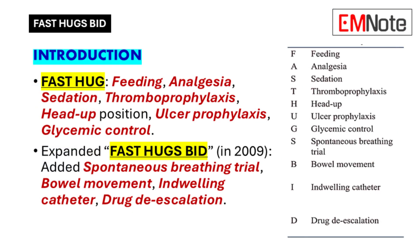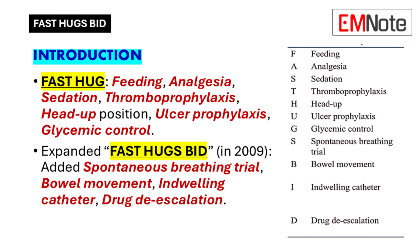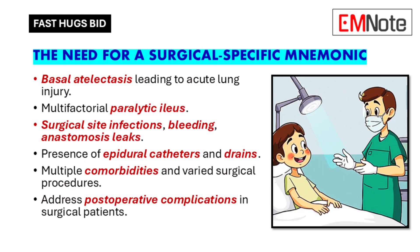Fast Hugs BID actually evolved over time. It started as a way to remember basic care elements, and it was just called Fast Hugs — covering things like feeding, pain relief, and preventing ulcers. But as critical care evolved, experts realized that surgical patients have some unique needs compared to other patients in the ICU.